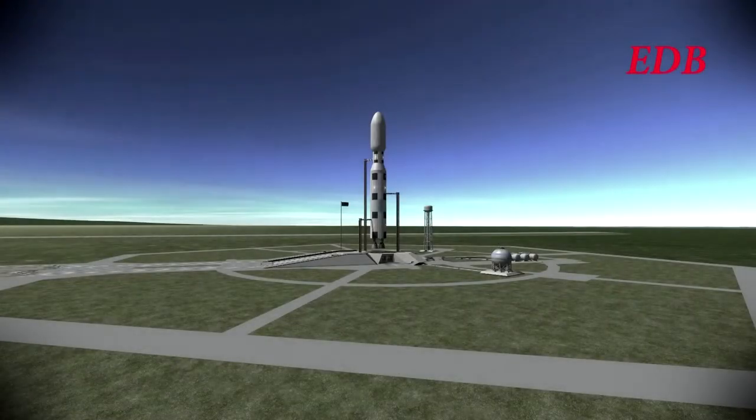T-minus 2 minutes till the launch of the Hyperion Shuttle aboard the Saturn C-3X rocket. This is the second launch of the Hyperion Shuttle aboard this rocket. The first launch was plagued by difficulties — it was the first launch of the Saturn C-3X.